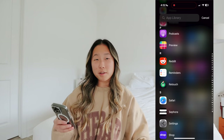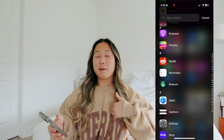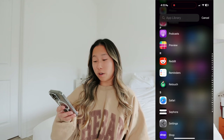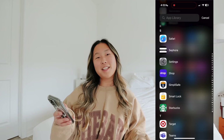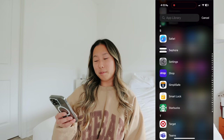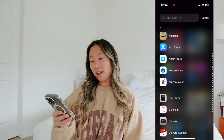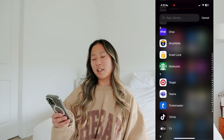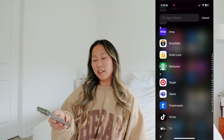Preview, Reddit, Reminders, Retouch - which is amazing because you can circle something and it'll remove it from your photo. Like if I had something on my shirt I could just put my finger on it and it gets erased. Safari, Sephora, Settings, Shop - great for tracking packages, SimpliSafe for our home camera which I love because I can creep on my family while I'm at work. SmartLock for authentication.